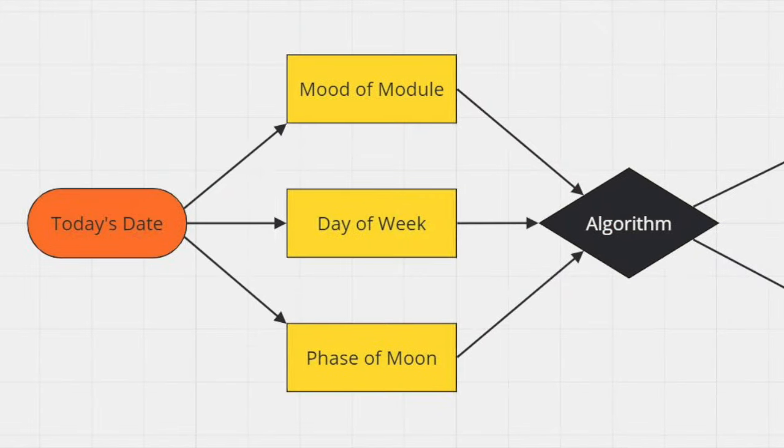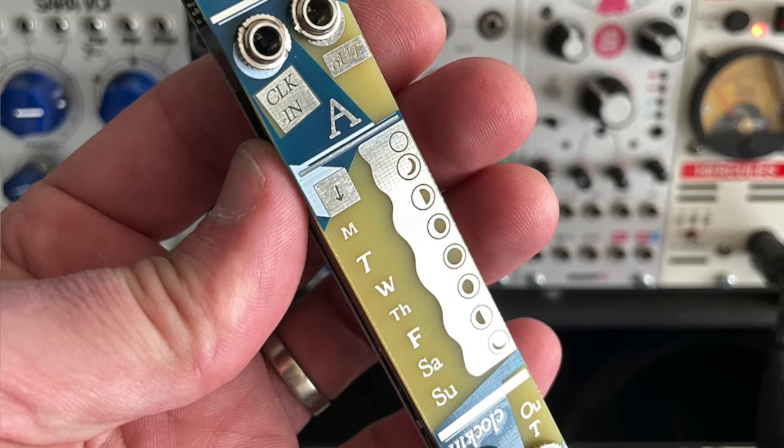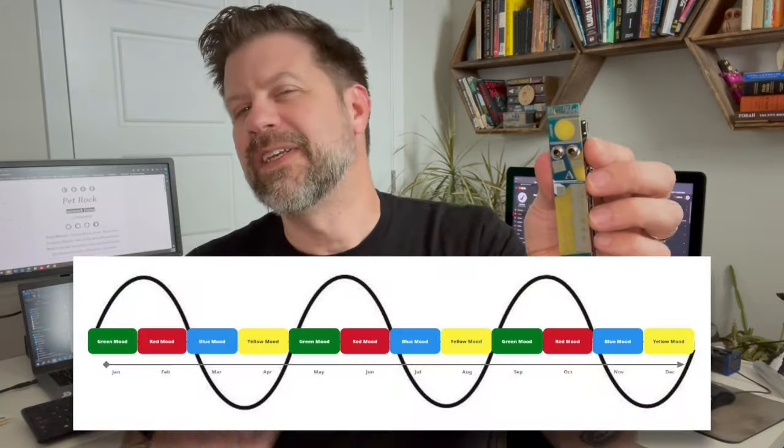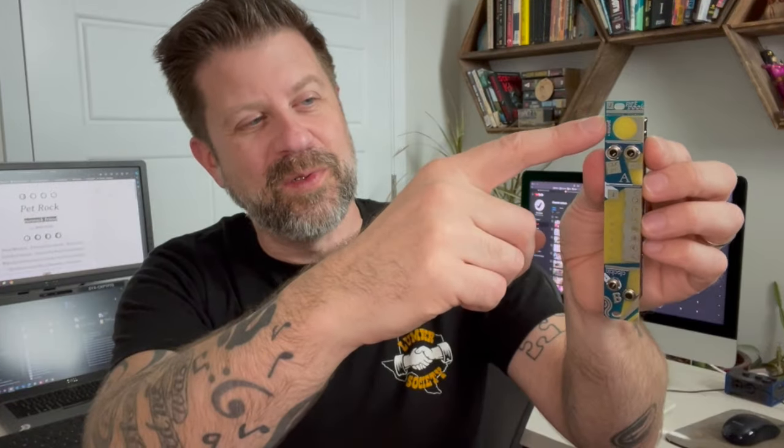The Pet Rock is a rhythm generator that produces new rhythms every day, based on three things: the mood of the module, the day of the week, and the phase of the moon. Taking those three things together, it's not going to create the same pattern very often — maybe it'll take years before it repeats. Down one side you have an indicator for the day of the week, down the other side an indicator for the phase of the moon, and at the top an indicator for the mood. Think of mood as a very slow-moving LFO that takes about four months to complete a cycle — that combined with the day and moon phase gives you all of your entropy.